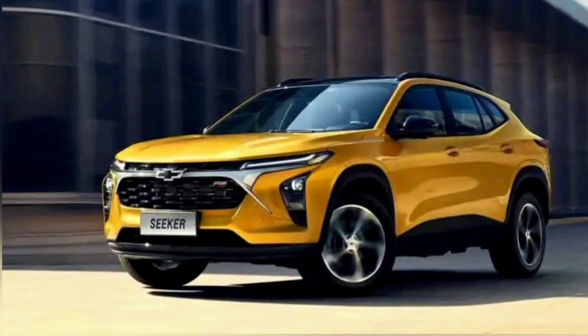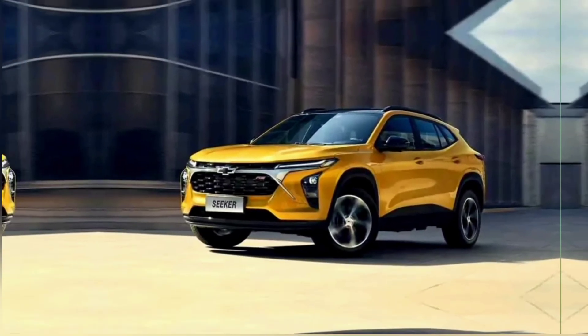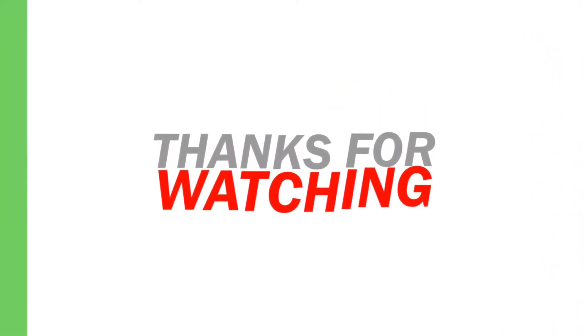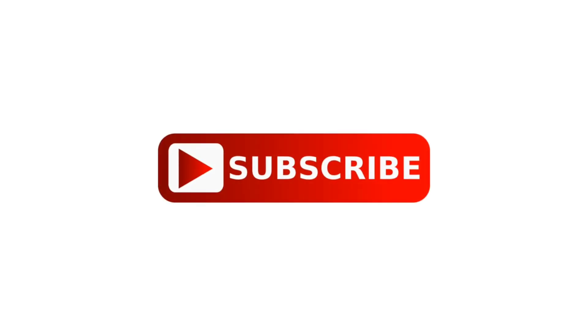A U.S. debut is expected at the end of this year, so stay tuned to our channel for more information. As always, thanks for watching — like, comment, and share with your friends and family. Don't forget to subscribe to my channel, and I'll see you in the next video.